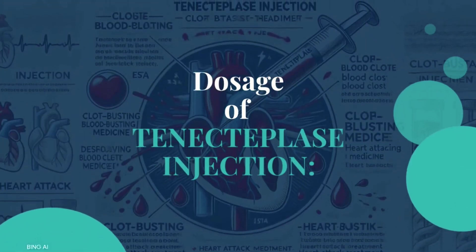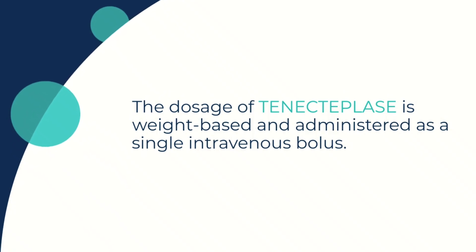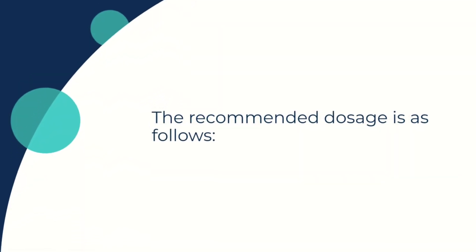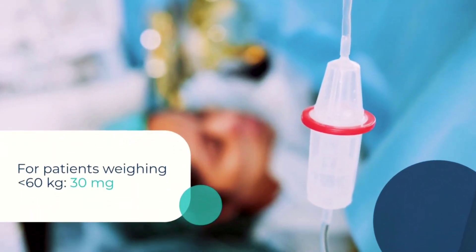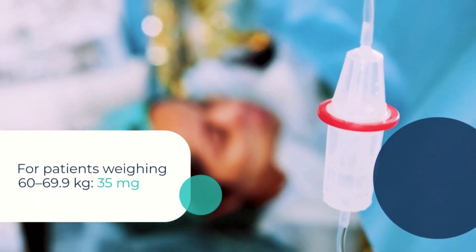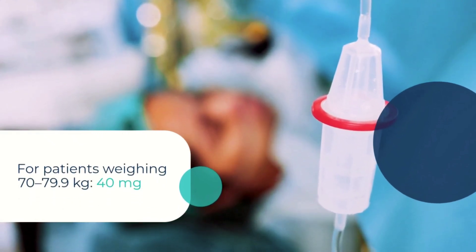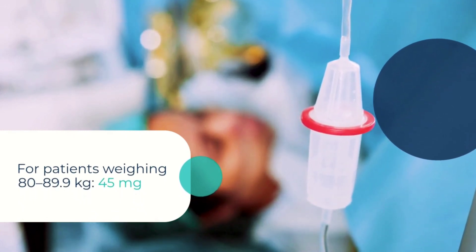Now let's discuss the dosage of tenecteplase injection. The dosage is weight-based and given as a single intravenous bolus. Here are the recommended dosages: for patients under 60 kg, the dose is 30 mg; for those between 60 and 69.9 kg, it's 35 mg; patients between 70 and 79.9 kg receive 40 mg; and for weights between 80 and 89.9 kg, the dose is 45 mg.